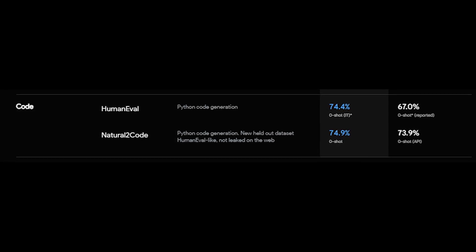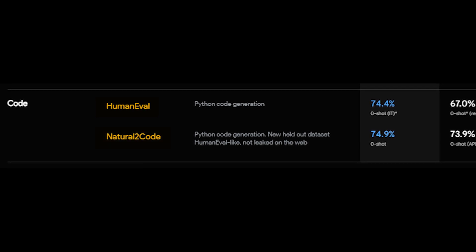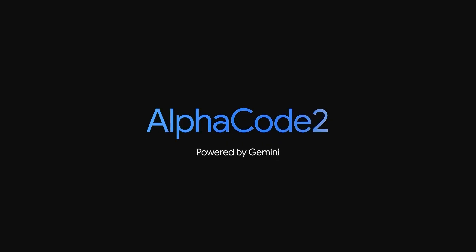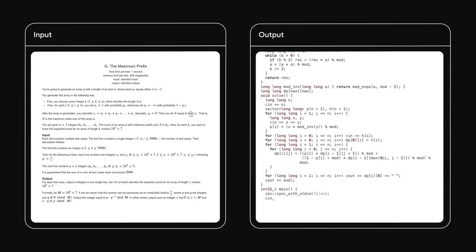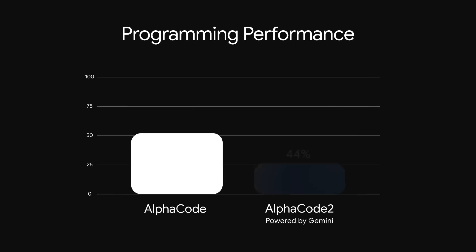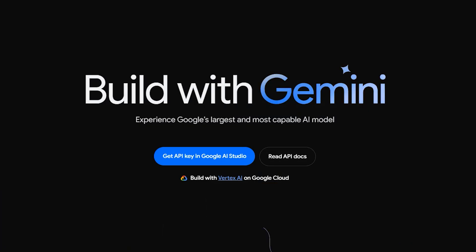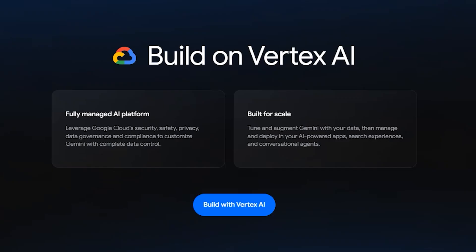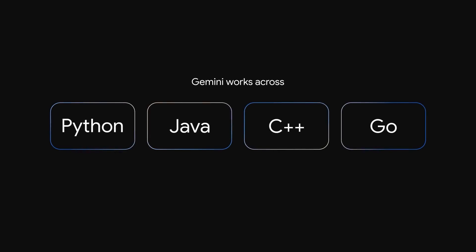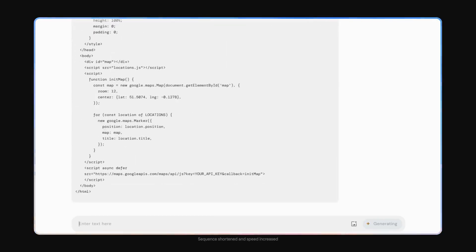Gemini Ultra's coding prowess is evident in benchmarks such as HumanEval, an industry standard for coding task evaluation, and Natural2Code, an internal data set utilizing author-generated sources. The team also created AlphaCode 2, an advanced code generation system that excels at solving competitive programming problems, solving nearly twice as many problems as the original AlphaCode. For developers, Gemini Pro is accessible via the Gemini API in Google's AI Studio or Google Cloud Vertex AI starting December 13, 2023, opening doors for diverse applications from improving coding tasks to streamlining complex problem-solving across various domains.